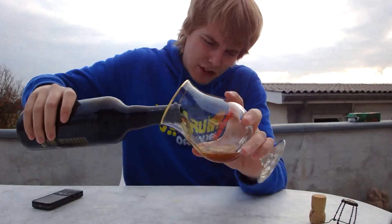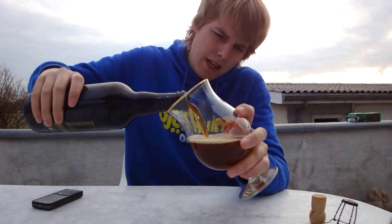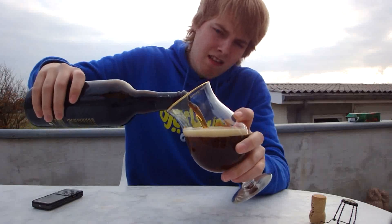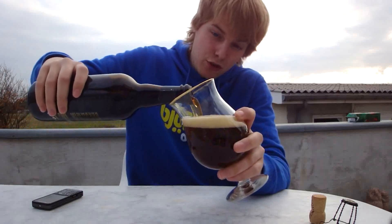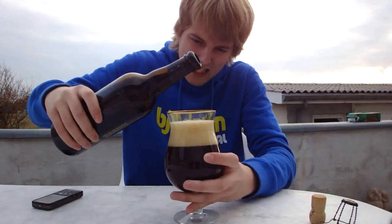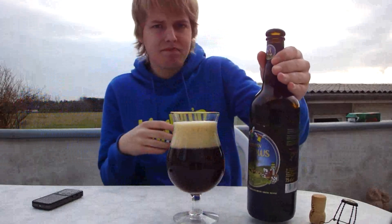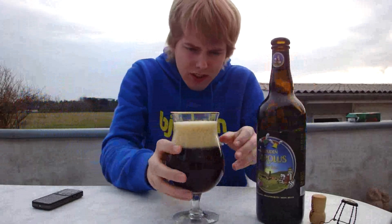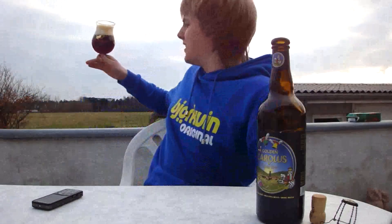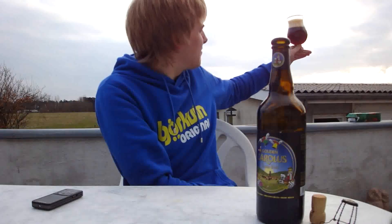Okay, guessing this is the blonde version. It says on their website it's a dark blonde for about three years. This one is best before 2012, so I'm guessing this is the blonde version. Difficult to say because I haven't seen the blonde version and the dark version side by side. It looks like a ruby red actually, so I'm pretty sure this is the dark version. No idea what vintage it is then, but whatever — if they taste the same that doesn't really matter.